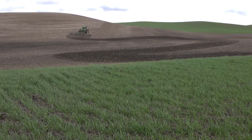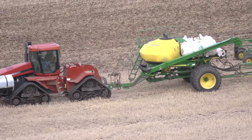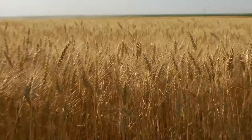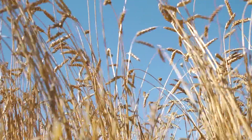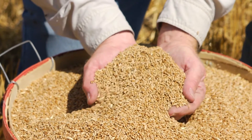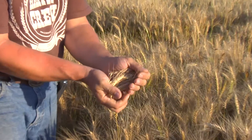Wheat farmers prepare their fields, plant the wheat, and wait for it to grow. When it's time to harvest, the farmer needs some help. The wheat we eat comes from the seeds of the wheat plant. To get the seeds, or berries, the wheat must be cut, threshed, and winnowed. Threshing shakes the seeds loose, and winnowing separates the seeds from the rest of the plant.